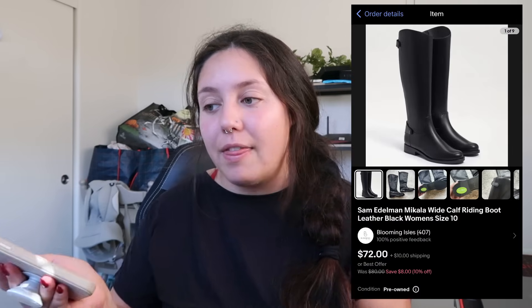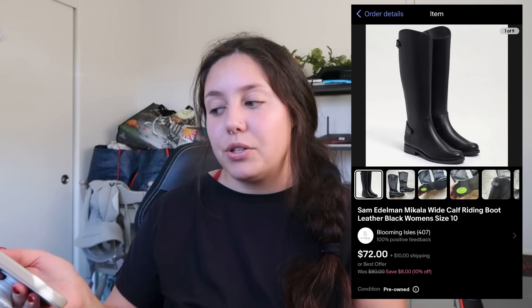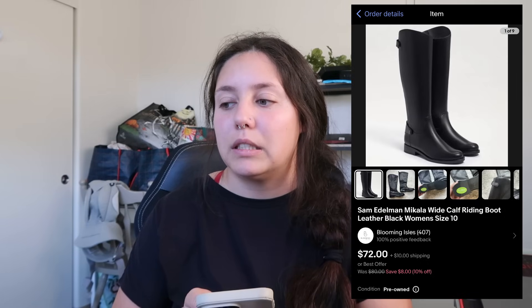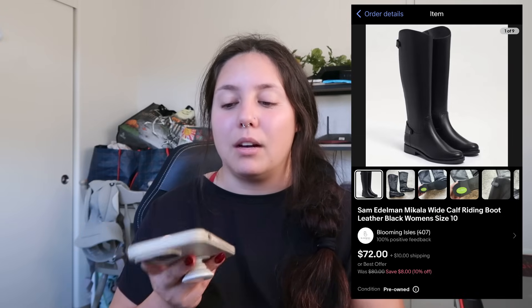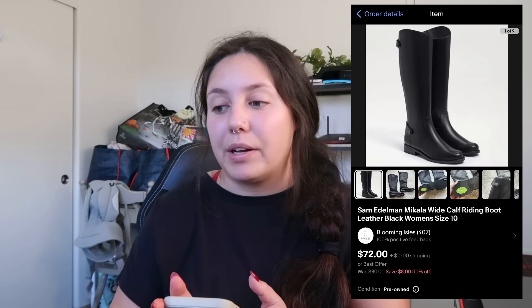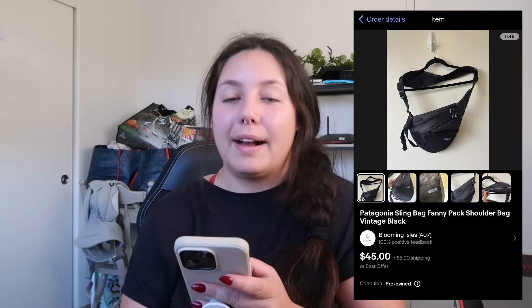Next item that sold: Sam Edelman wide-calf riding boot, size 10, new condition. I found them at the bins for $3 and I profited just around $42 — possibly closer to $47 because I had put that I paid for a large box but actually got a medium for shipping, so it's a little skewed. They sold very quickly and for a really good price.